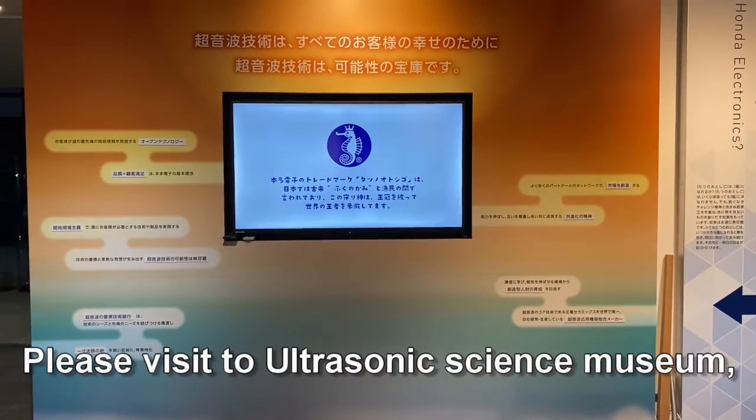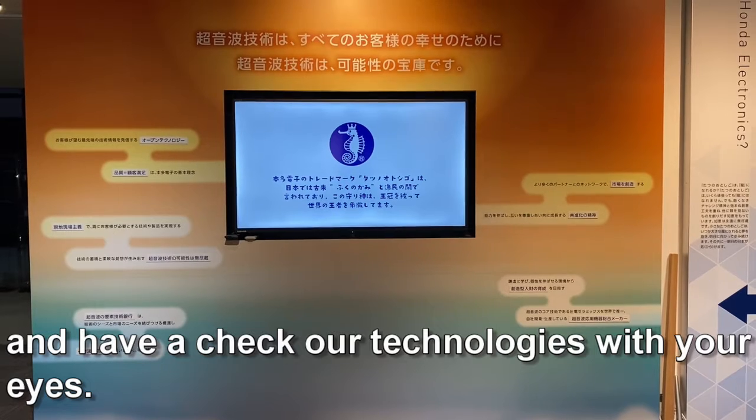Please visit the ultrasonic science museum and check out our technologies with your own eyes.